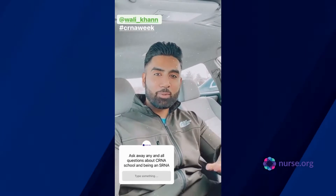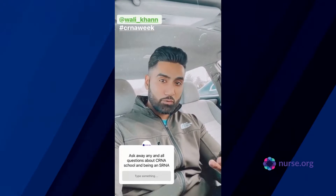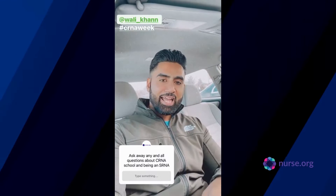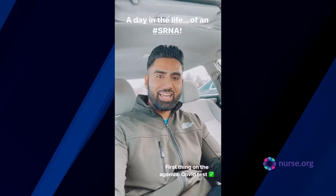Hey everybody, my name is Wally Kahn, and I'm going to be taking over Nurse.org today for CRNA week. For those of you that may not know, I am an SRNA — a student registered nurse anesthetist — and I'm going to take you through my day and show you what it's like to be an SRNA.